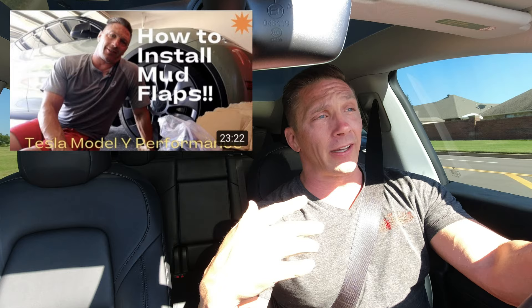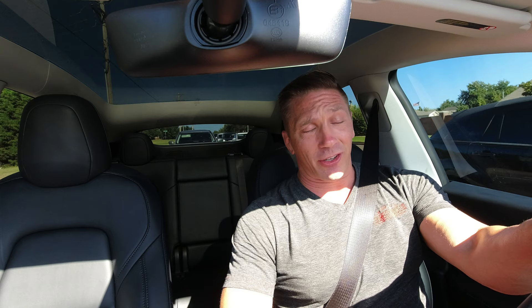My latest addition to the car is mud flaps, and I did an actual install video. Luckily I had no issues — I've seen one other video where the guy had a bolt break on the back driver's side rear wheel when installing the mud flap. I did not have that issue. Mine was pretty cut and dry, pretty simple, and I did the whole thing in a short period of time.